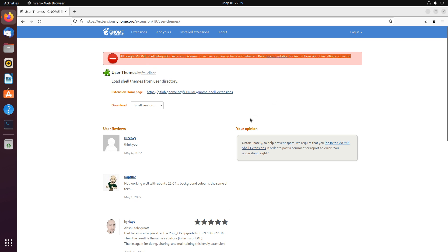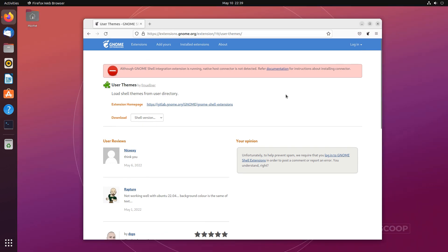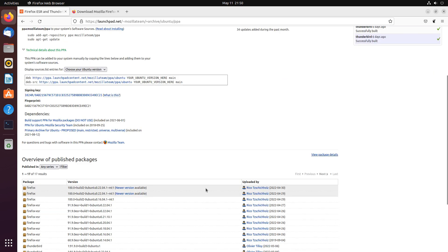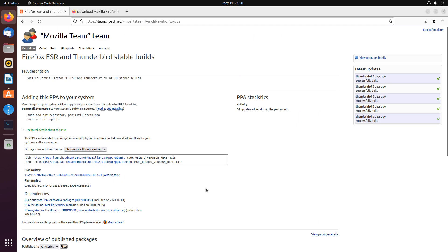There are two ways we can install Firefox native snap package on Ubuntu 22.04. All of them accomplish the same thing, but you should pick the one that best suits you. The first method is installing Firefox from the Mozilla PPA repository.